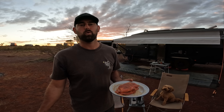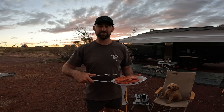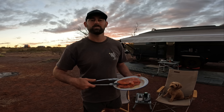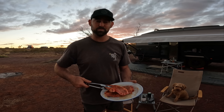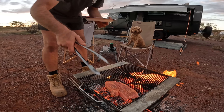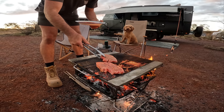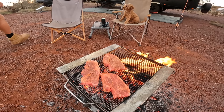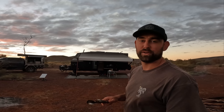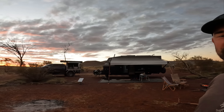Chelsea has been at it all afternoon collecting firewood and she's got a massive stockpile because there is so much around here. We've got some wicked coals going and we've got some lamb chops going on the fire tonight. We have an incredible view of the sunset and all the other caravans and campers up here.